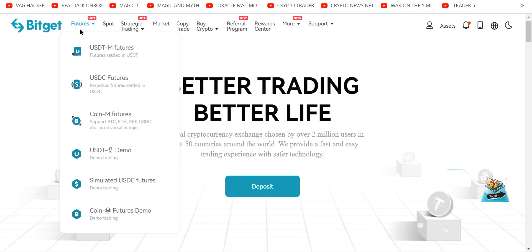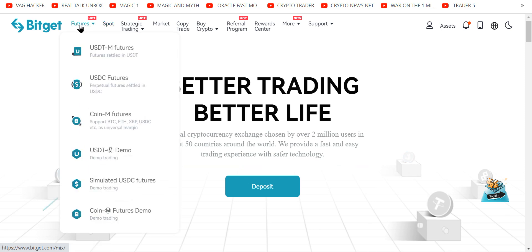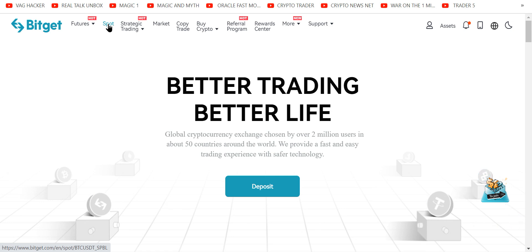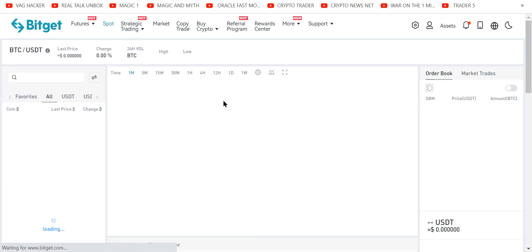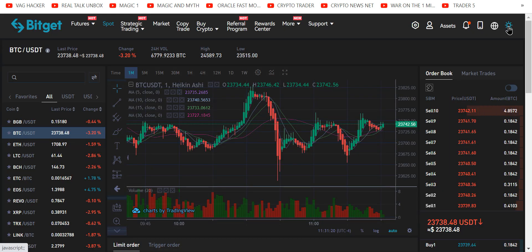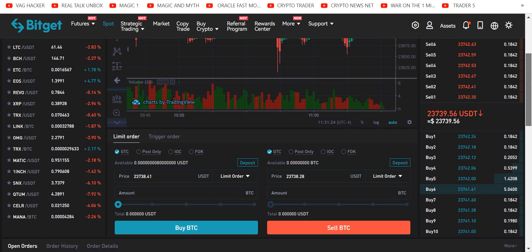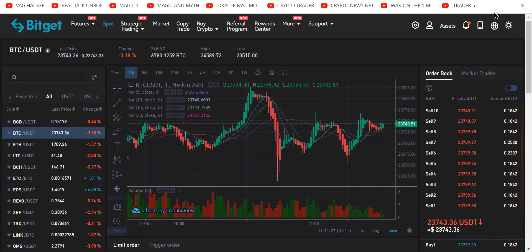There are a couple of things you need to know where to go. Spot is where your money is going to land. You're going to need to transfer it from spot over to futures where we leverage trade. When you think about spot, that's where you can buy altcoins and everything else. Opening spot trading will give you major eye insanity — this is what the new person does not want to see.